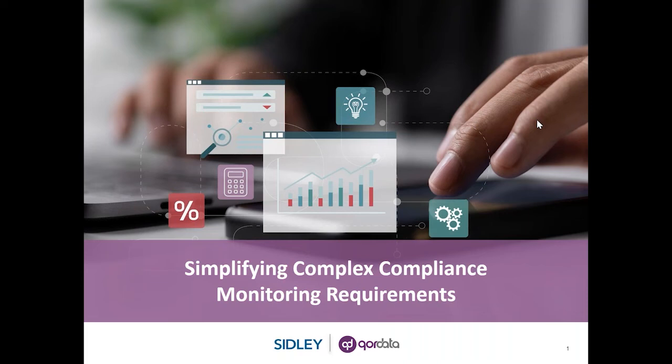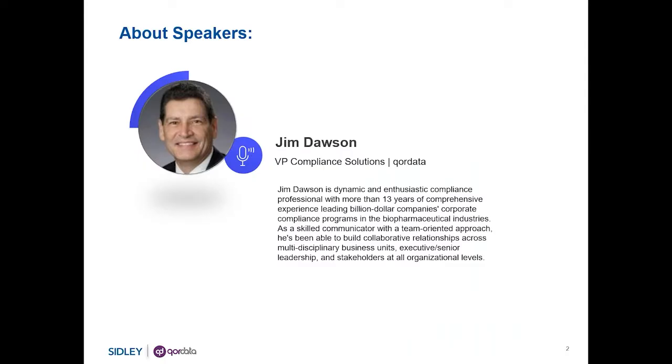Good afternoon. I'm Jim Dawson, the Vice President of Compliance Solutions. I have over 30 years of pharmaceutical and biotech experience with 15 years of that experience as a compliance officer. Welcome to Core Data's first in a three-part webinar series designed to take what appears to be a complex world of compliance monitoring and simplifying it.